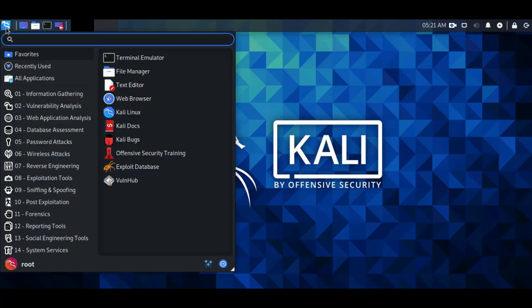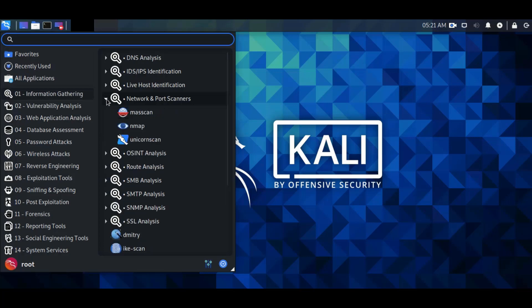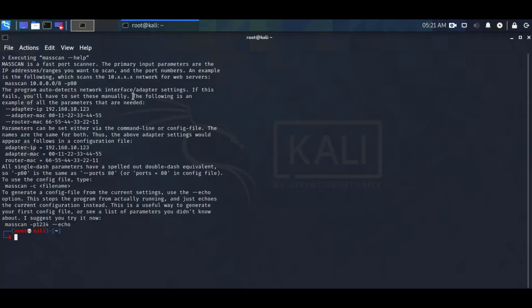First tool is Masscan. This is the fastest internet port scanner. It can scan the entire internet in under 6 minutes, transmitting 10 million packets per second. It produces results similar to: type Masscan -p22,80,445 192.168.1.0/24.